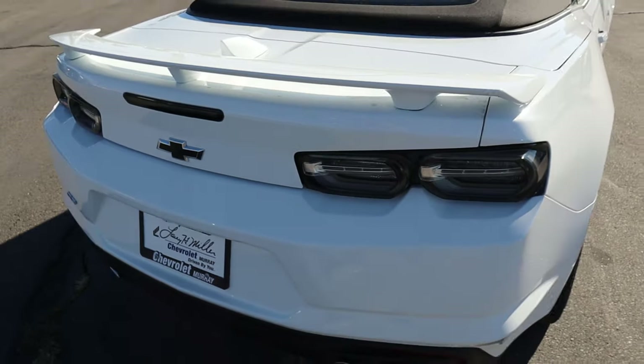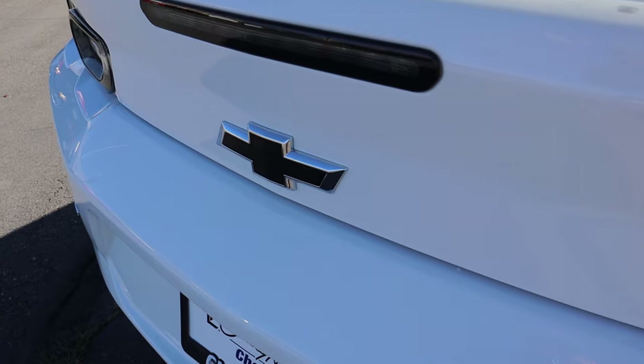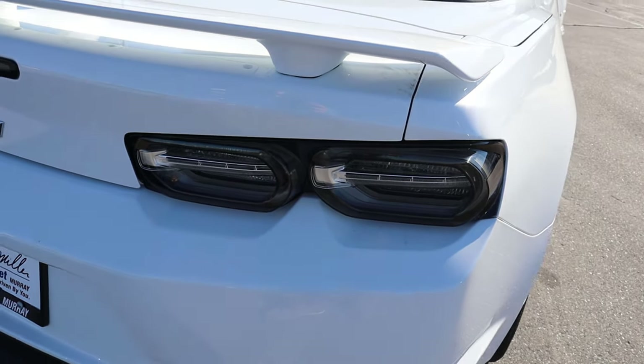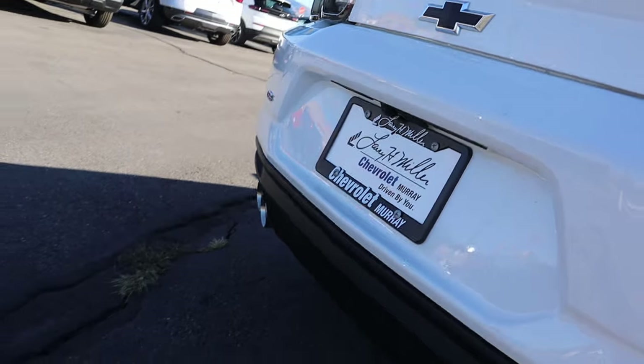Finishing things up with the rest of the rear — we've got this spoiler on the back, which looks pretty sweet. There's the blacked-out Chevy bow tie. We have the new-style tail lights, which I think look pretty cool as well. And look how aggressive these exhaust tips are at the bottom. Then another RS badge there on the other side.